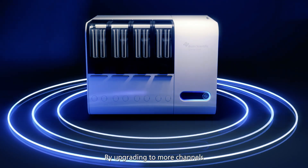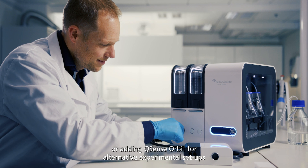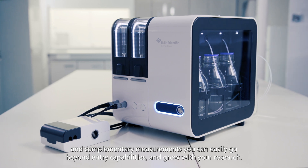By upgrading to more channels or adding Qsense Orbit for alternative experimental setups and complementary measurements, you can easily go beyond entry capabilities and grow with your research.